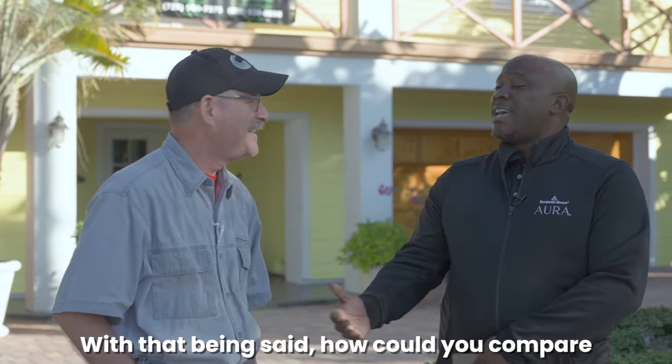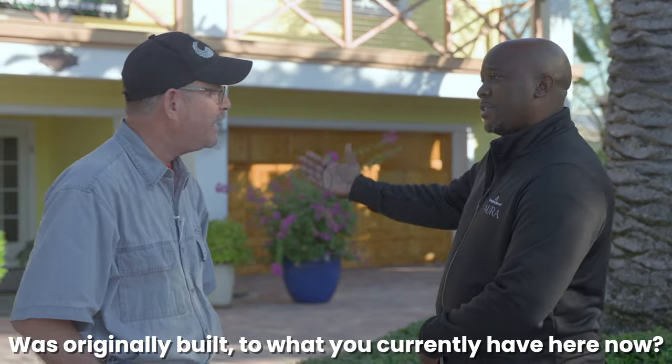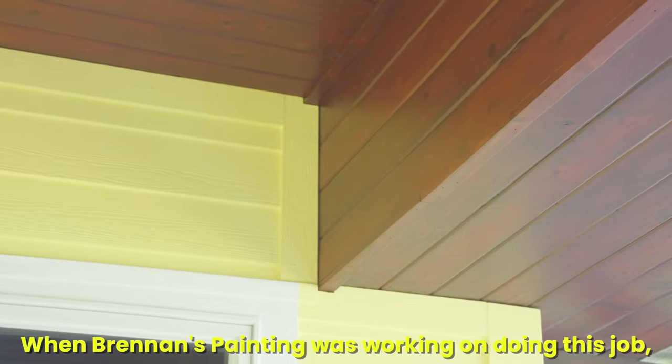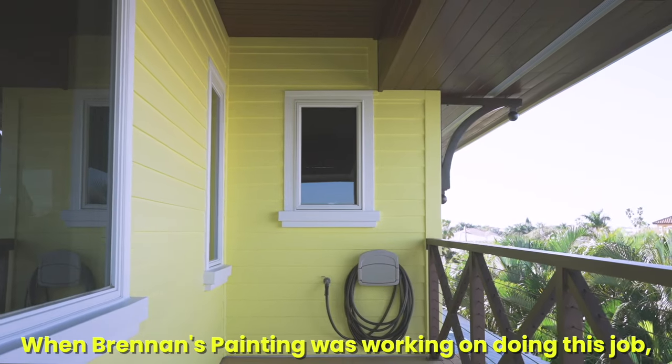Well, with that being said, how could you compare the original craftsmanship from when the home was originally built to what you currently have here now? When Brennan Painting was working on doing this job, for instance,